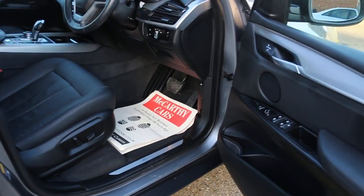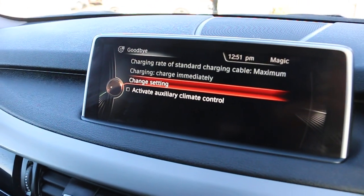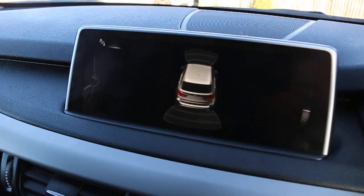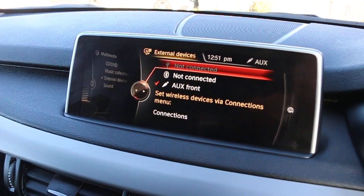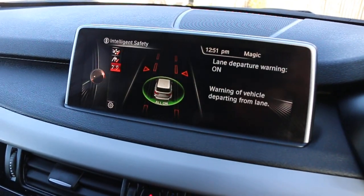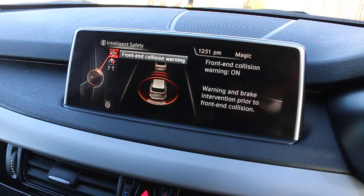Electric seats, electric windows, and electric folding mirrors. The car also has satellite navigation, parking sensors, telephone Bluetooth connection, media aux, Bluetooth audio, DAB radio, intelligent safety, and pedestrian alert front.